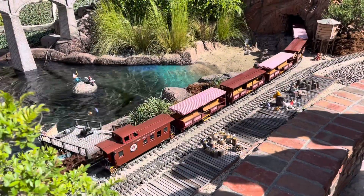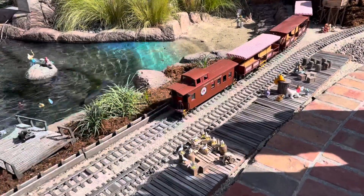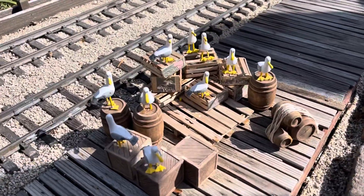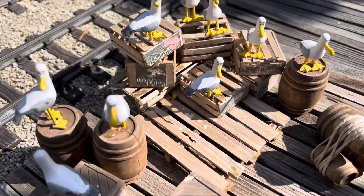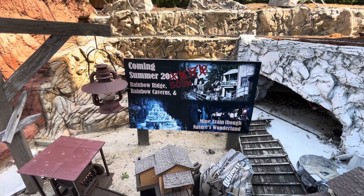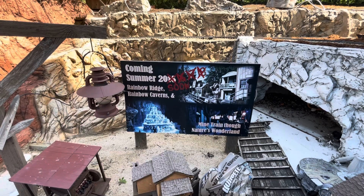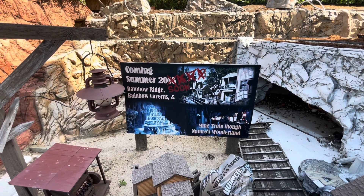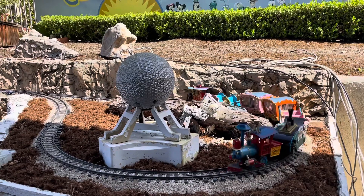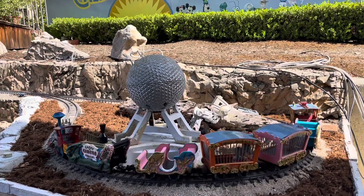The level of detail in the creation is amazing. There's hidden gems everywhere. For example, in the droppings of this seagull, you'll find a hidden Mickey. They have the Old Rainbow Caverns ride coming soon. Casey Jr., Star Wars, and Spaceship Earth are all in the same place.